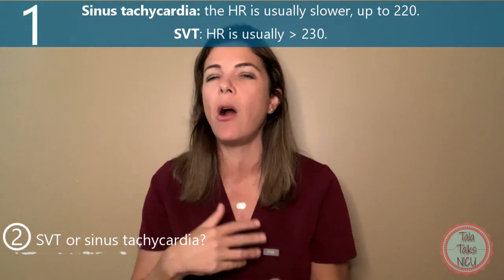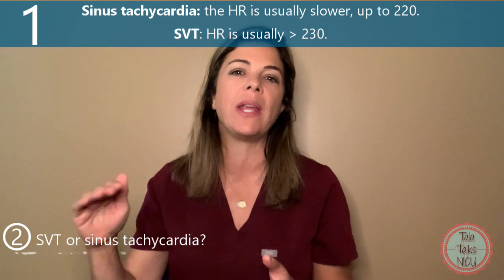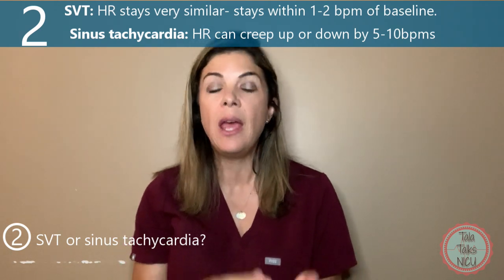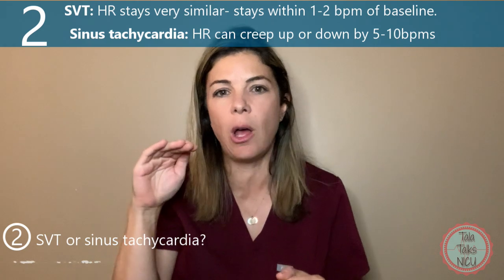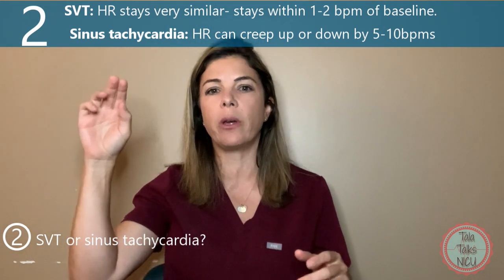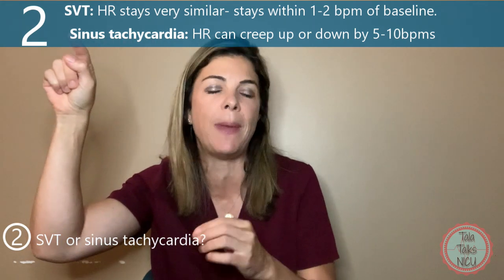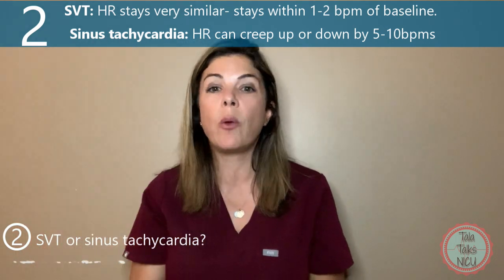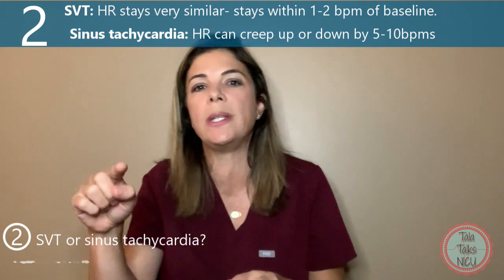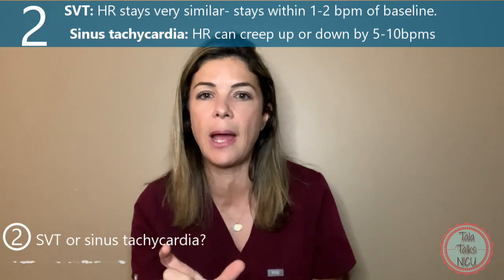The first one is that with sinus tachycardia, the heart rate is generally a little bit slower. In sinus tachycardia, generally the heart rate will go up to the 220s, rarely the 230s. With an SVT, the heart rate is generally above 230. The second way you can differentiate the two is that with an SVT, there's very little variation in the actual heart rate. So on the monitor you might see 259, 260, 260, 260, 259 — very little variability. Whereas with sinus tachycardia, you might see 220, 222, 227, 218, 215 — a lot more variability. And generally different things you may do, like stroking or moving the baby, may make that sinus tachycardia go up or down.